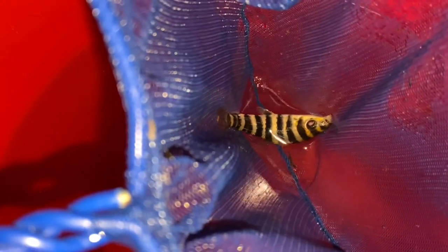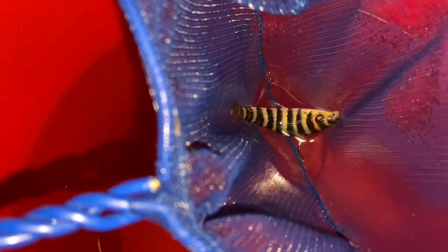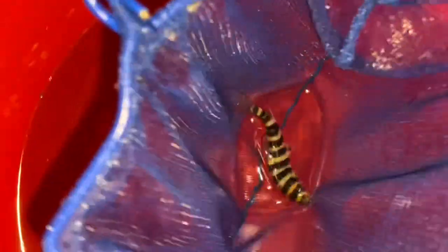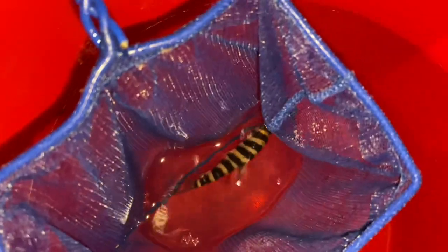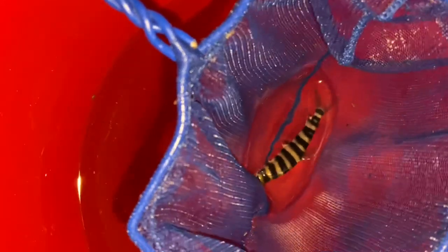Check this out guys — a little Leperanus fasciatus. I'm going to be rehoming this today. He's about three inches. These guys are notorious for being aggressive; they can go for eyes and fins — real fin and eye nippers. But they are really cool fish. They get really big. They're a predatory fish that most people underestimate in terms of size and aggression.